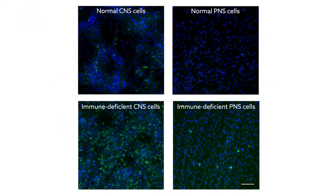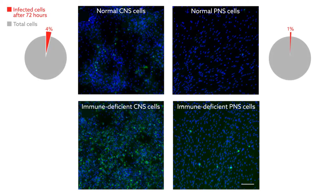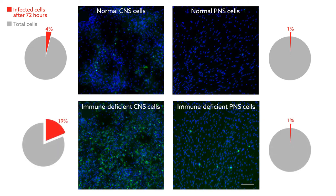After a few days, some cells had clearly fared better than others. While normal cells of either type appeared to resist infection, immune-deficient cells of the central nervous system were much more vulnerable than their peripheral counterparts.